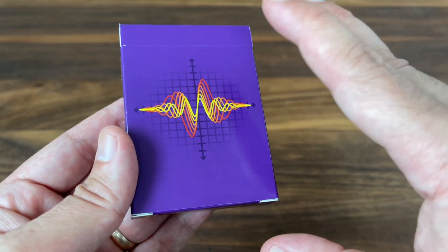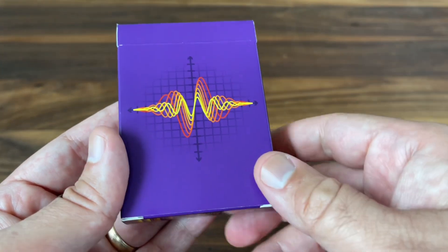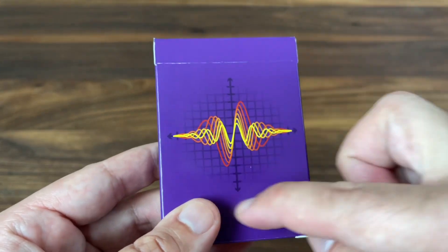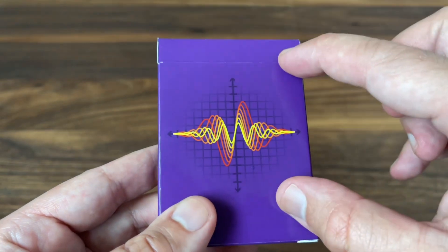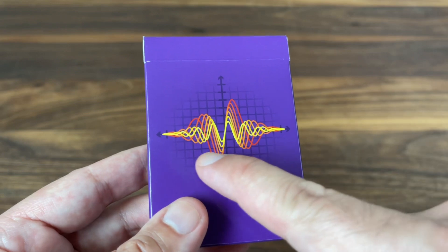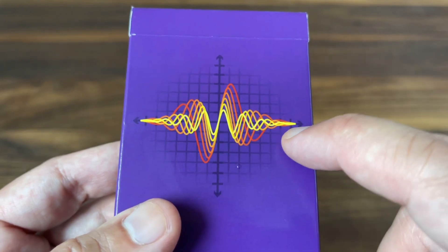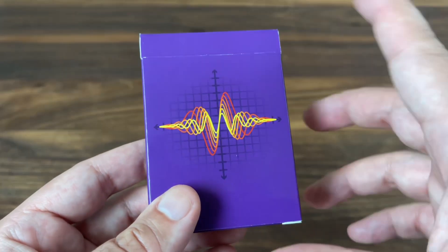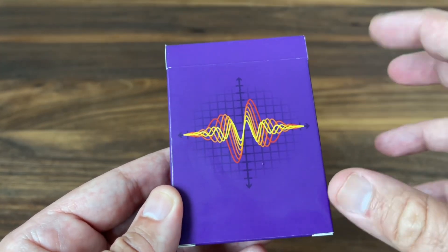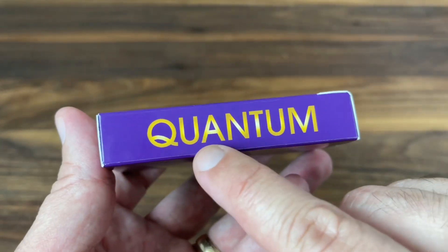I wanted a deck that was really functional for cardistry and magic, but also had tons of Easter eggs for the science fans in the crowd. And this deck definitely delivers on both. Starting with the tuck case, it's done in a really cool purple color — definitely one that I think is underused in playing cards in general. You have this particle wave on the front made out of red, orange, and yellow lines. Really cool look. And just the simplicity and cleanliness of the front of that tuck case — no name or extra ad copy on here. You do get the name of the deck on the side: it says Quantum.